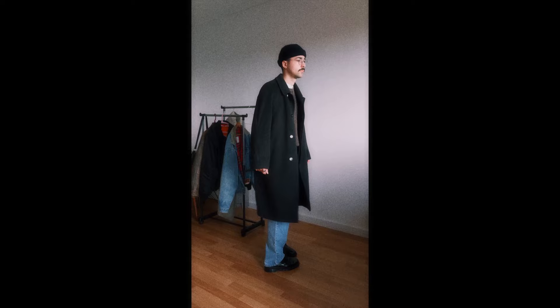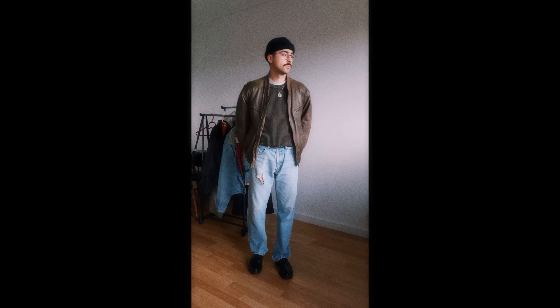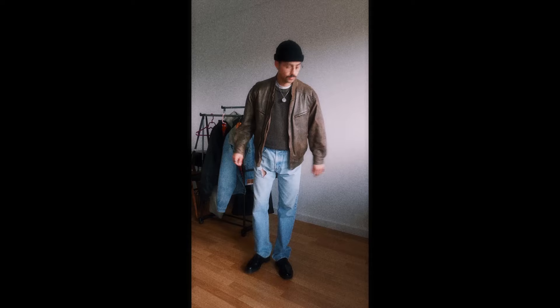Next I'm switching out the coat for the leather jacket. I've worn this outfit a couple of times before and I love the way the greenish-gray of the sweater works with the brown of the jacket and the denim. As I've said in previous videos, this is a very 'me' outfit.